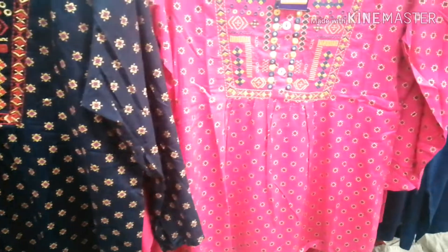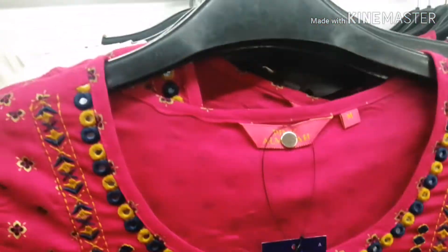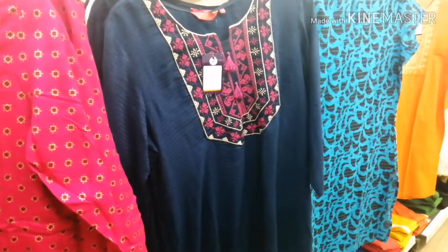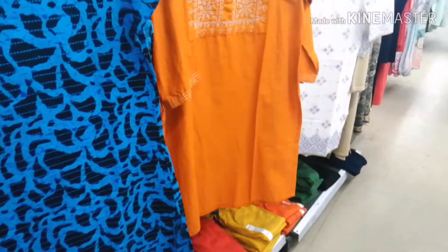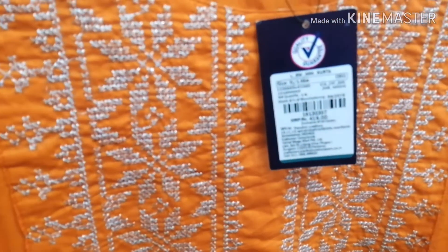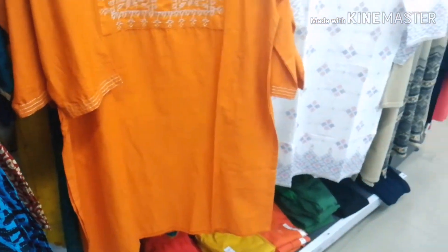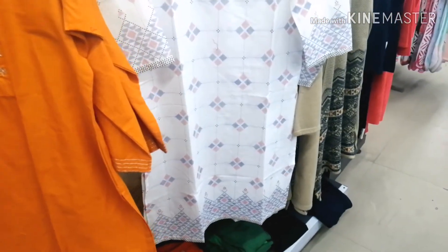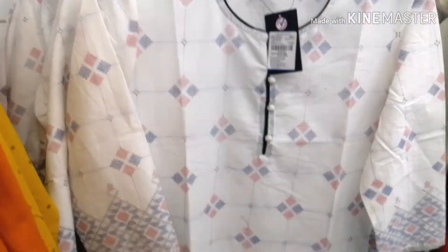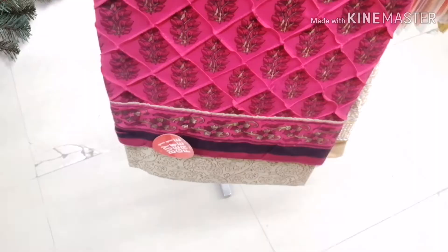This blue one was very good and it was just 399 rupees, and there was also a color option available. This pink color and this orange shirt were very good and there were some festive kind of prints at 419 rupees. A casual white shirt was also available for just 319 rupees.